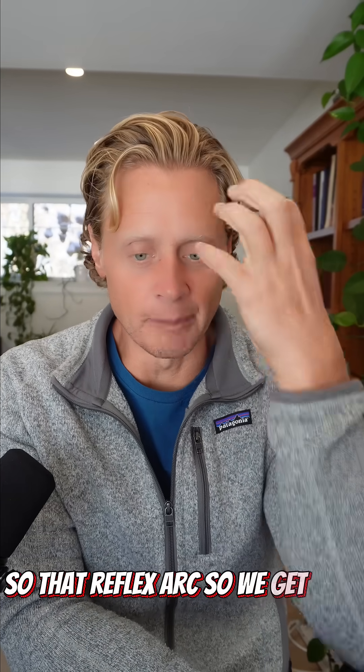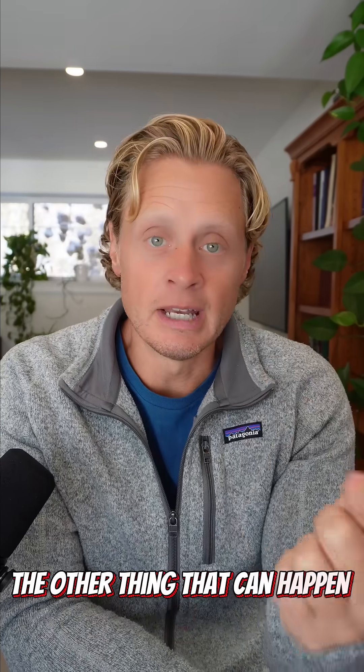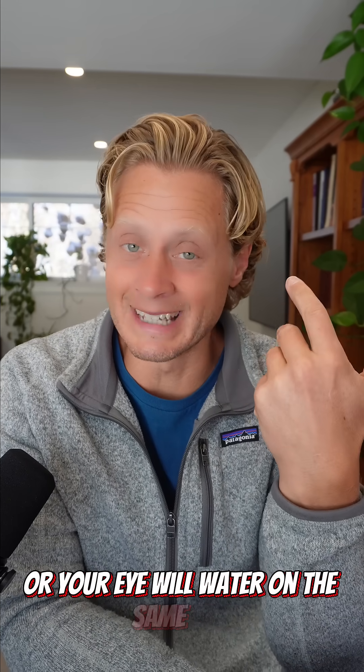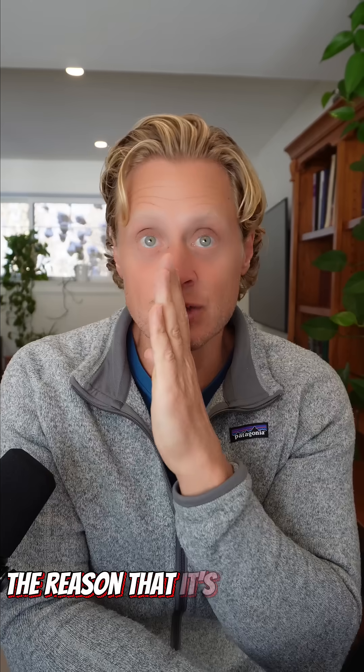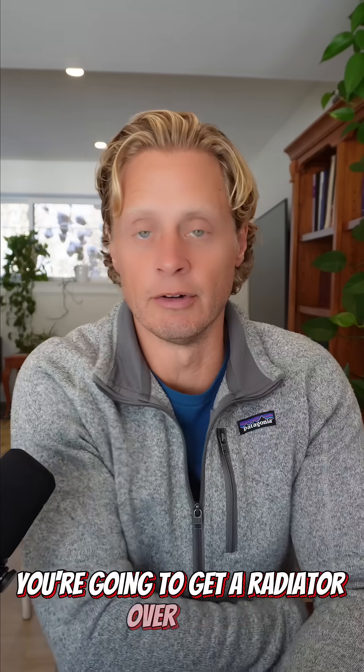So that reflex arc: pain goes in, reflex happens, we get redness in the ear. The other thing that can happen is your nose will run or your eye will water on the same side. The reason that it's unilateral is because of where the pain signal comes from — if it comes from this side, you get a red ear over here; if it comes from this side, you get a red ear over there.